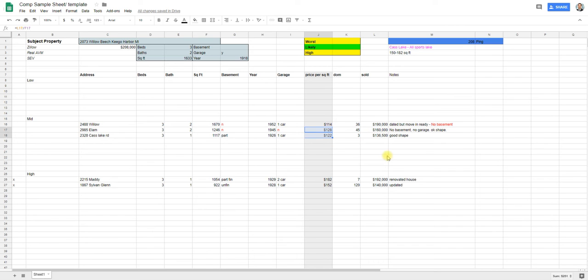With lake properties you're not going to get the same tight comp range you'd see in a standard neighborhood. There's going to be a big swing. When you're investing, you have to plug the worst-case price per square foot into your net sheet. If I'm looking at a renovated house, the range is $152 to $182 per square foot. For a mid-grade house it's $115 to $128. The swing between those is significant and you have to account for that when making investment decisions.